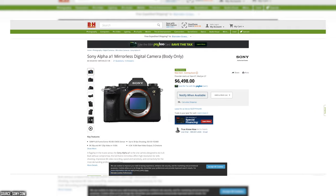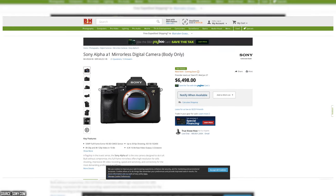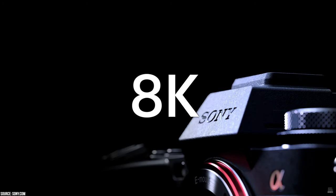It's more expensive than an a7S III for sure — the Sony Alpha 1 costs a whopping $6,500. You could get an entry-level cinema body for this amount of cash, but wait until you hear the features it has to offer. First up, the most important thing for me and for this channel, because everything is filmmaking-related here: we have 8K video at 30fps.